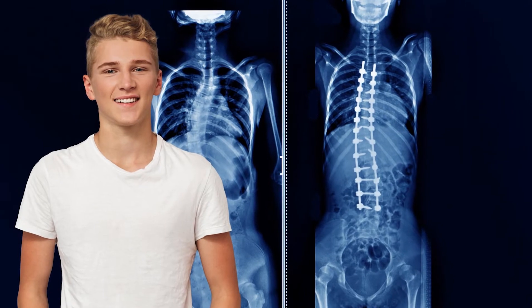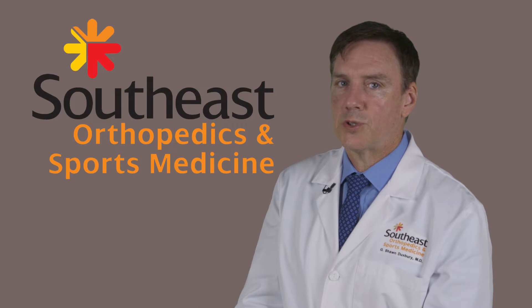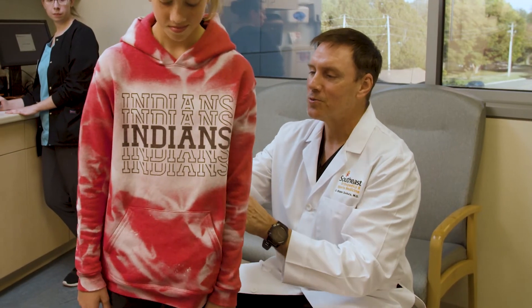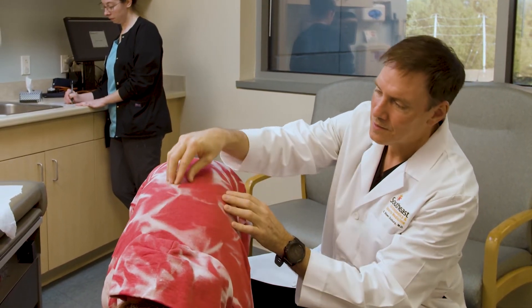Some signs you can be looking for in your kids is shoulder asymmetries — it can cause one shoulder to go up in the air. A waist asymmetry, if you're looking at your child and they shift off to the side, or there's a crease on one side of their waist and not on the other.